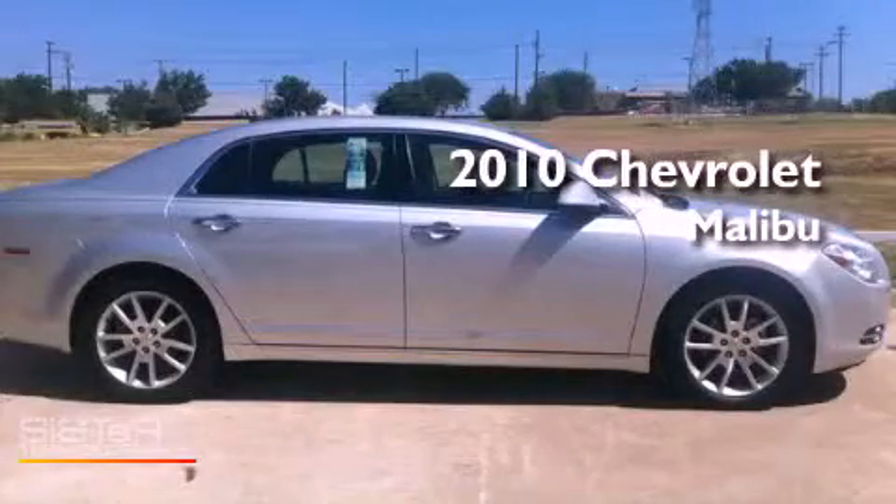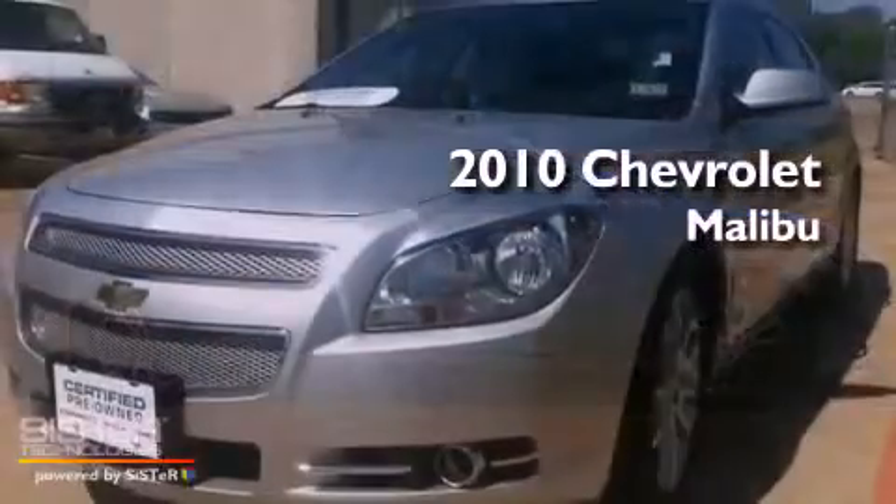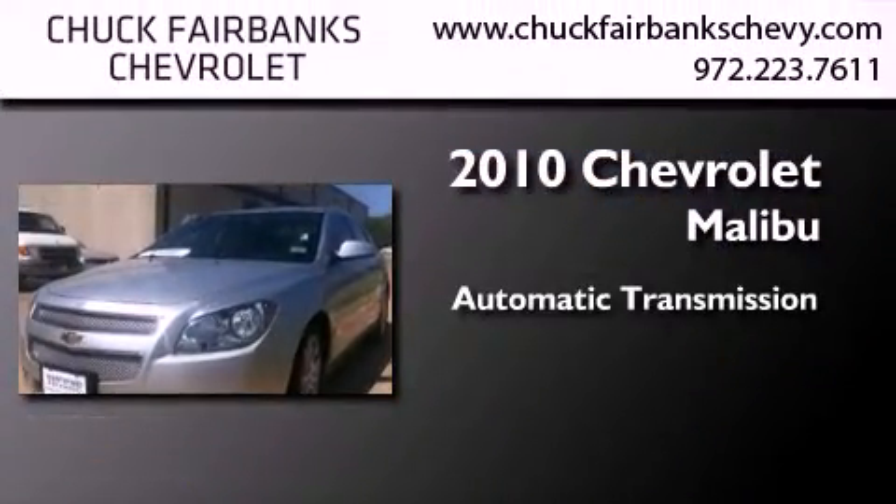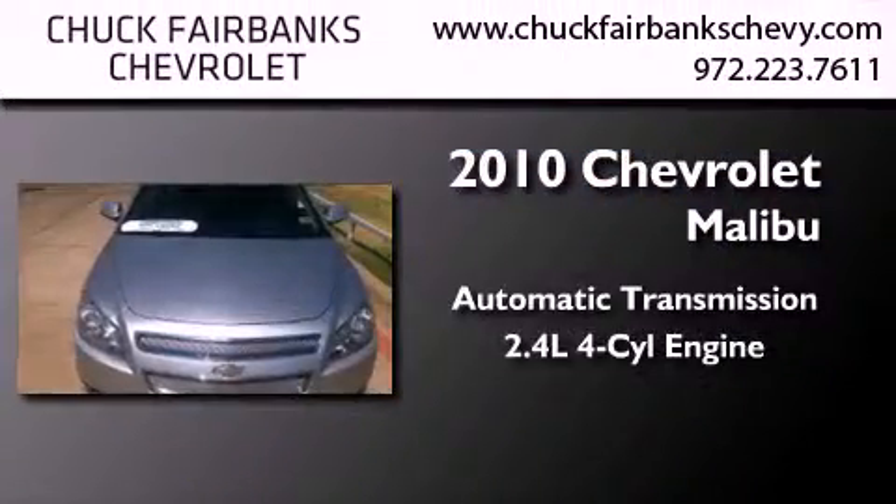This is a certified pre-owned 2010 Chevrolet Malibu. This car has an automatic transmission and an inline four-cylinder engine.